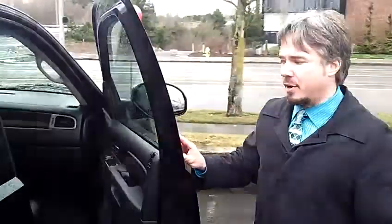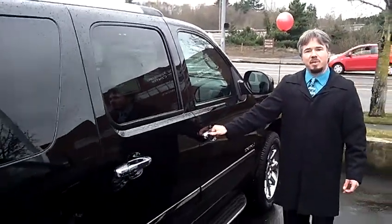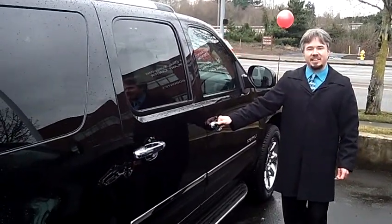Come take a look, come take a test drive, come out to Car Chevy World in Beaverton. We'd love to earn your business. Thanks again for clicking on that link and taking this virtual tour.